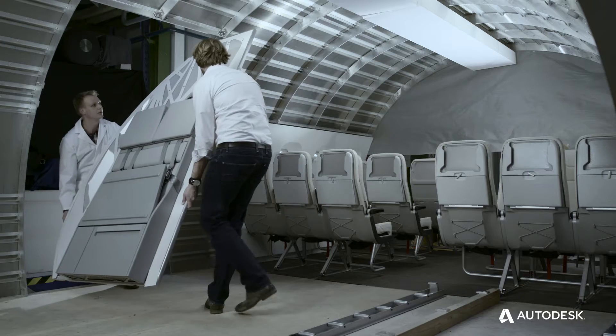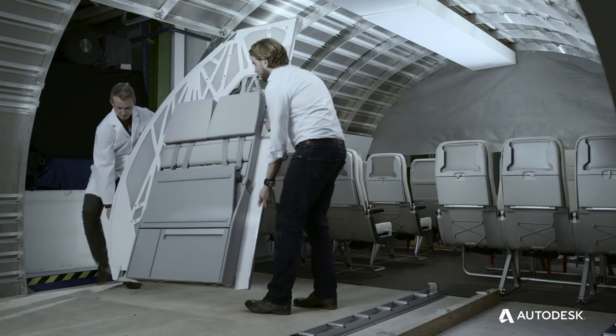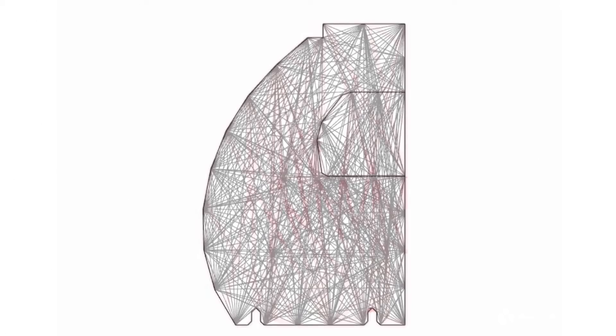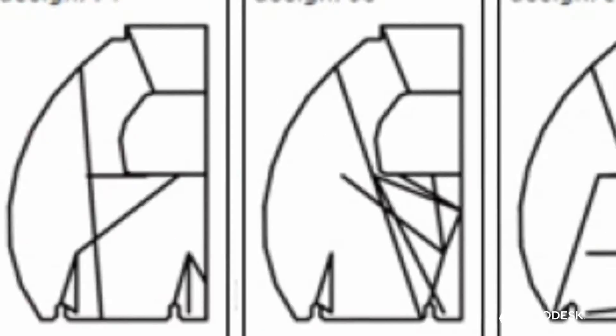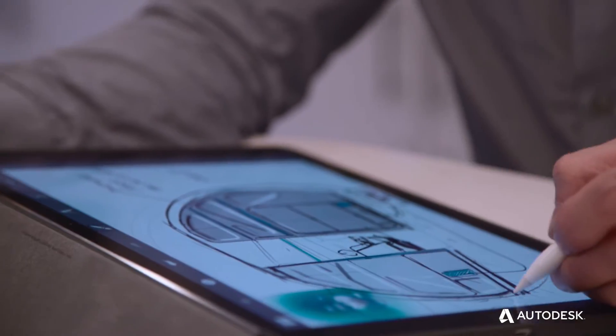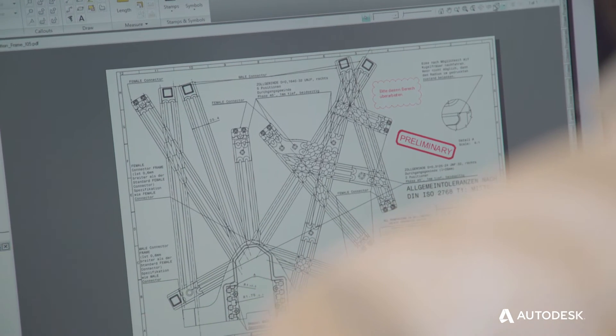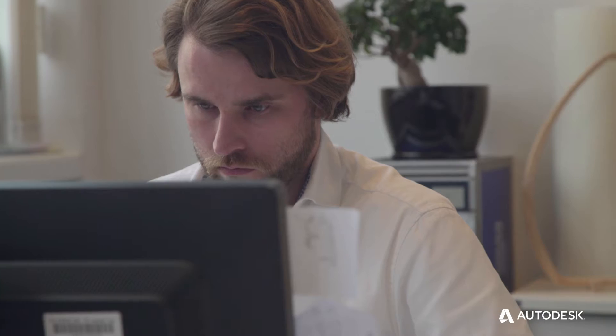We have selected one of the most difficult structural components inside the A320 cabin. We can achieve this today simply because we combine generative design, 3D printing and additive manufacturing. Just say what you want and you will get it from the software.